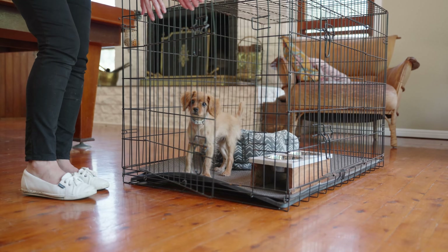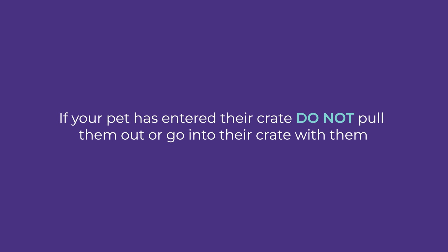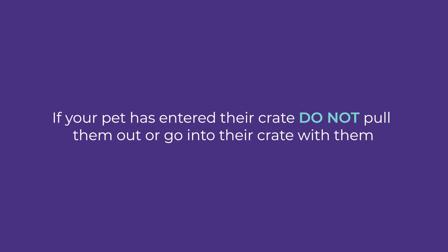Once your puppy is comfortable with the crate you can start shutting the door, but remember don't rush the process or force your puppy into their safe space or crate, and never use the crate as punishment. The crate is a pet-only zone. If your pet has entered the crate, do not pull them out or go into the crate with them — they've gone into their safe zone for a reason.